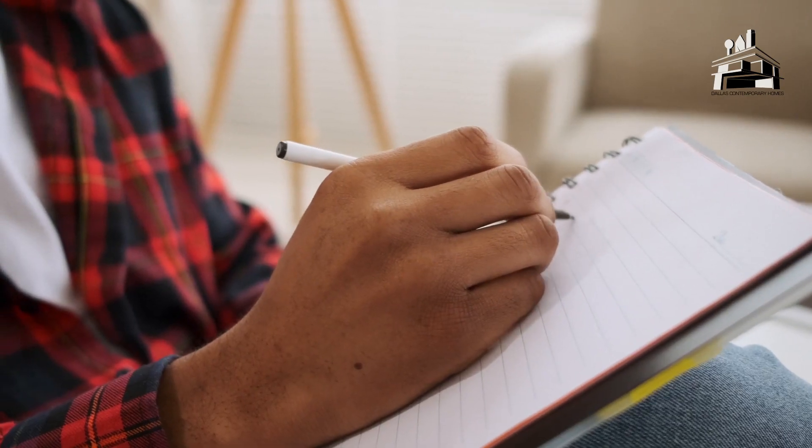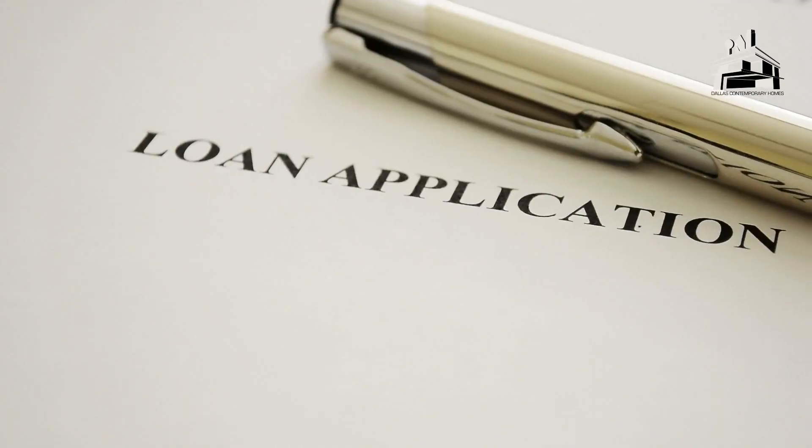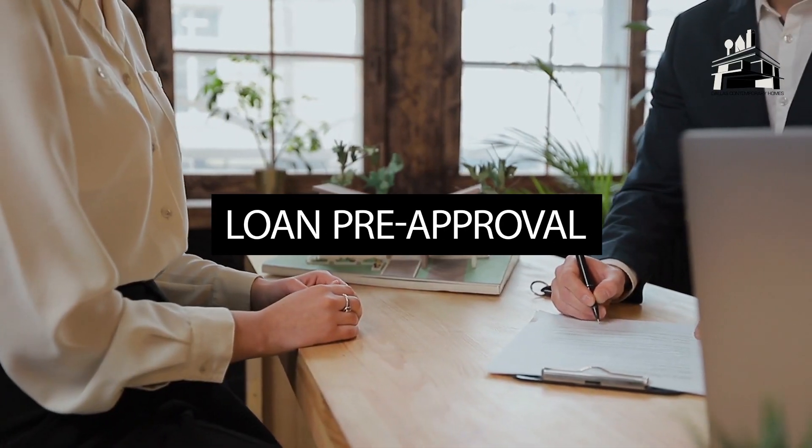First, it's incredibly important to assess your financial situation and set a budget. If needed, it's also a good idea to get a loan pre-approval.